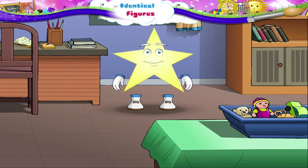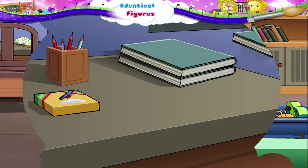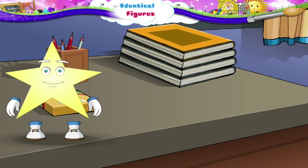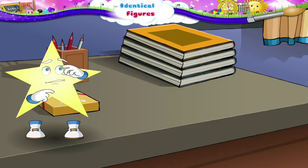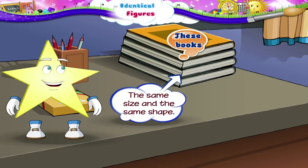Oh Starry, have you finished your school work? Let us keep these books in a stack. Hey, this stack of books looks so neat. Do you know why Starry? See, these books have the same size and the same shape.